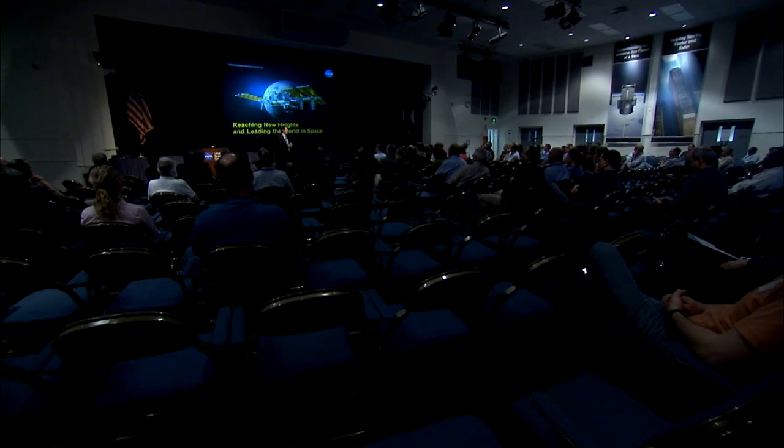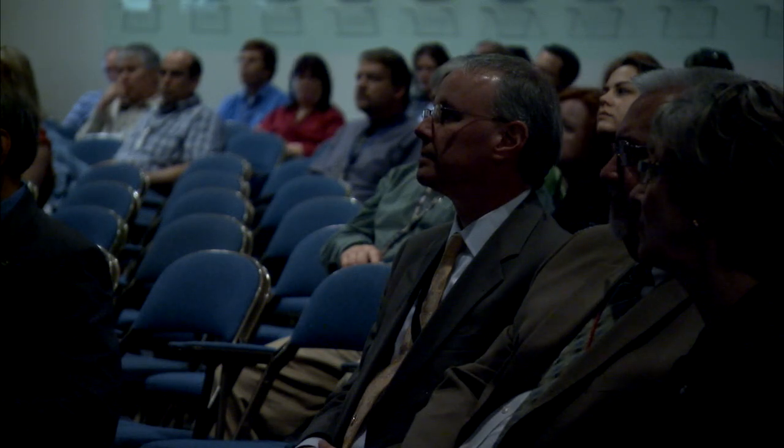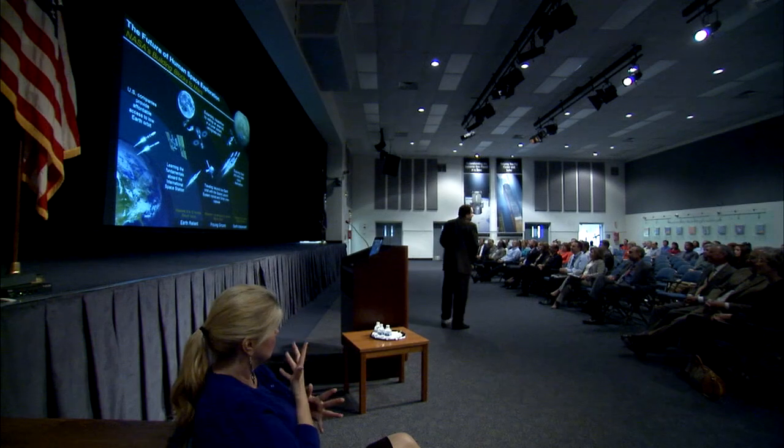In terms of inspiring the next generation and getting people in to replace us — that's one of our key goals. There are missions along the way that allow us to build those capabilities. In fact, that's what it's going to take.